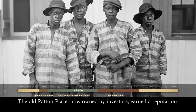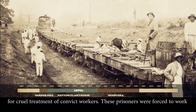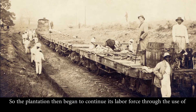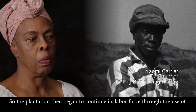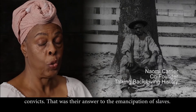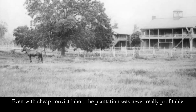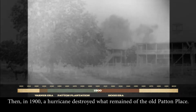The old Patton place, now owned by investors, earned a reputation for cruel treatment of convict workers. These prisoners were forced to work in a corrupt and violent system that has been called slavery by a different name. And so the plantation continued its labor force through the use of convicts — that was their answer to the emancipation of slaves. Even with cheap convict labor, the plantation was never really profitable. It fell into disrepair, and then in 1900, a hurricane destroyed what remained of the old Patton place.